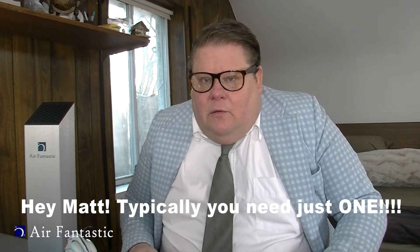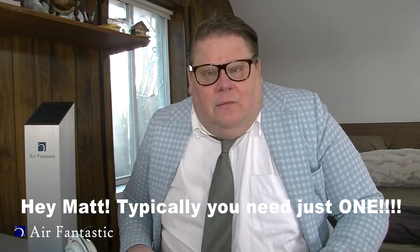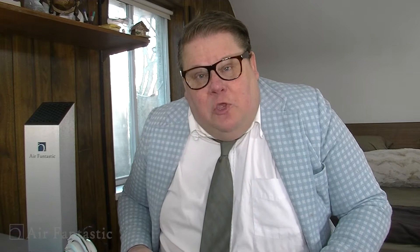Also, they have three different sizes: a 3,000 square foot unit, a 2,300 square foot unit, and a smaller one for about 1,000 square feet — great for apartments. If your house has a lot of odors from pets, you may need a stronger unit or more than one. People say, 'Matt, this can't be right.' Well, there are independent university test studies on the Air Fantastic site — go to airfantastic.com, click on the library section, and you can see the test studies.